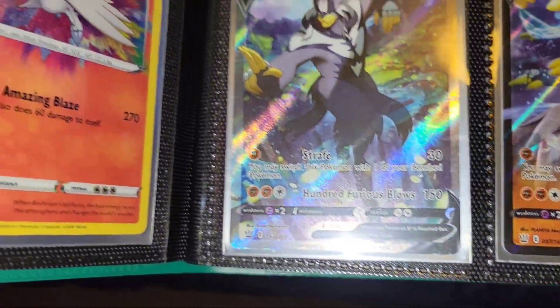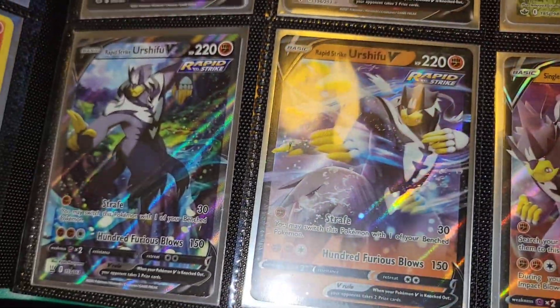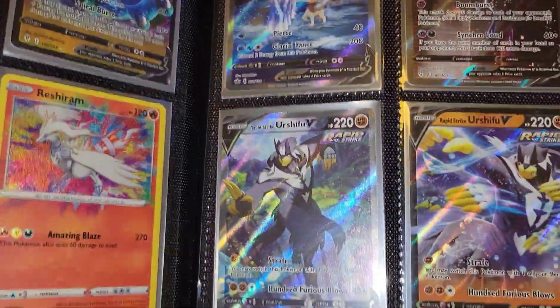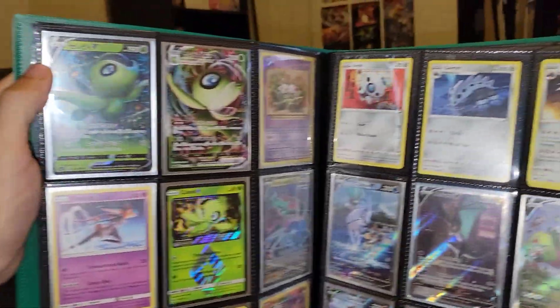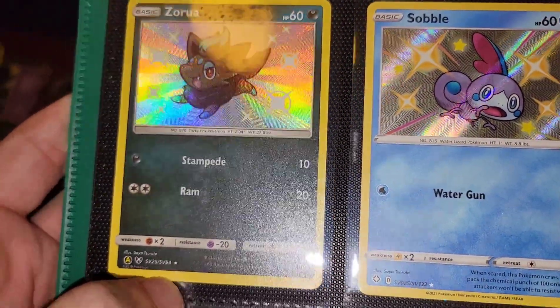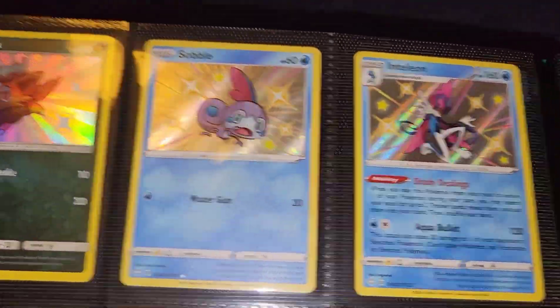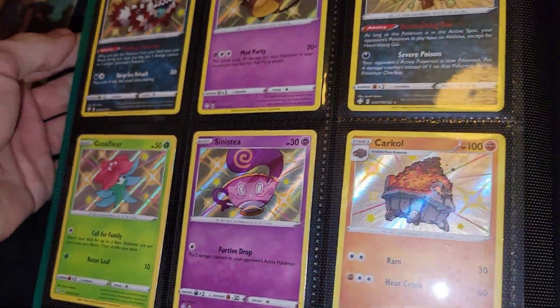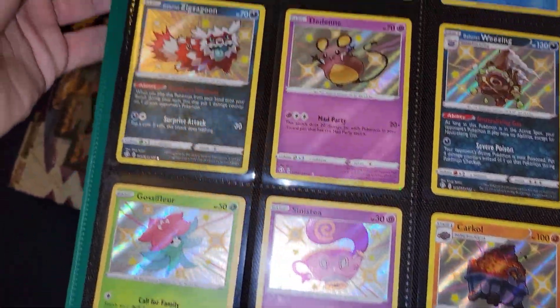And we got the Urshifu V alternate art — that was my first alternate art that I ever pulled. These cards back here were the first ones to do alternate arts basically. Going on to the next page — this card right here is going for money: the Zarude. Zarude, Sobble, Inteleon, shiny Inteleon — these are all shinies, baby shinies. These are basically all baby shinies from Shining Fates and Hidden Fates.